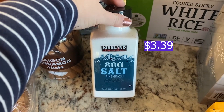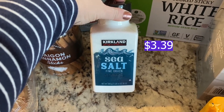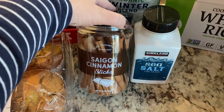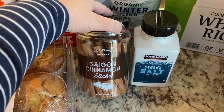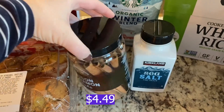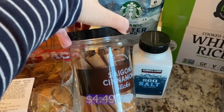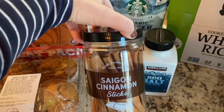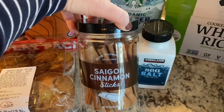Picked up the Kirkland sea salt to refill our salt cellar, and then also picked up some cinnamon sticks, again just with the holiday season. This is such a great deal — there are so many sticks of cinnamon, and I feel like for the same price you would get about six sticks at Kroger, so went ahead and picked this up.